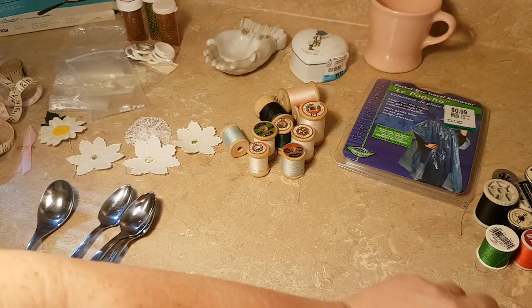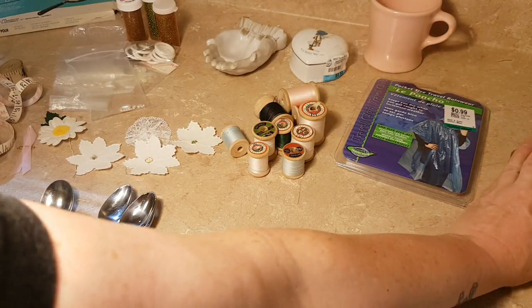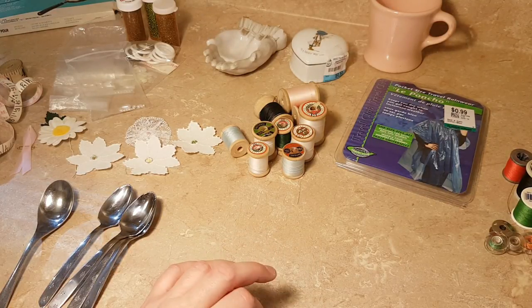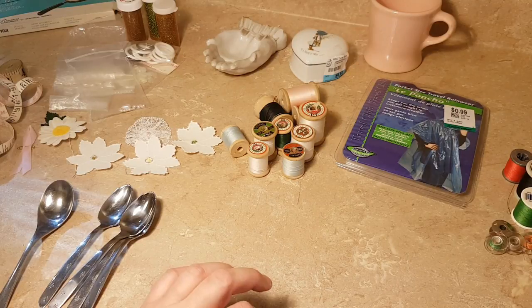There were some bobbins as well, but I'll donate those back. I'm always scared to use bobbins that I didn't buy because I think it kind of sets your machine off if they don't fit perfectly.